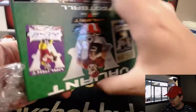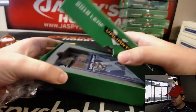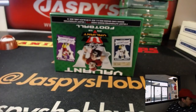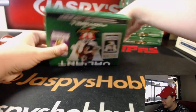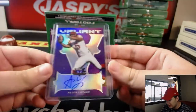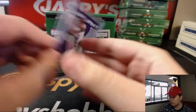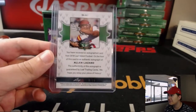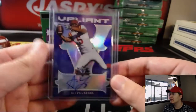Obviously a great 2018 rookie class this year — quarterback, Haven. First hit we got is Alan Lazard, Purple Valiant autograph, 6 out of 15. Alan Lazard.